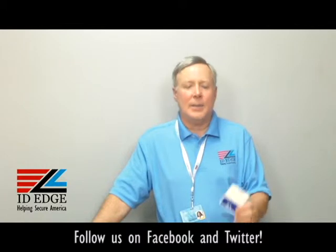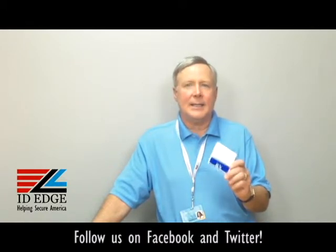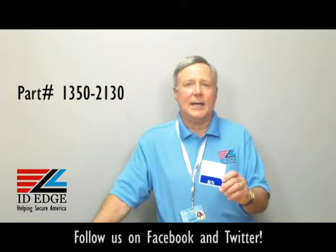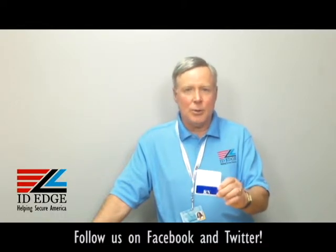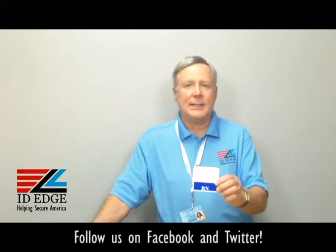This is called a badge buddy and its part number is BC-CI-13502130. This one is blue — a nice dark blue — and has the RN designation on it, so it provides instant role recognition.